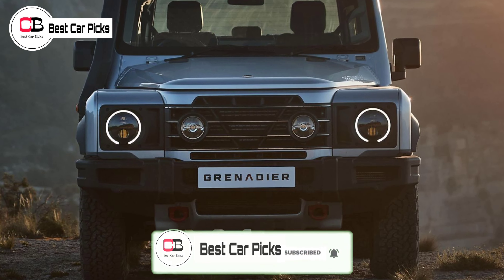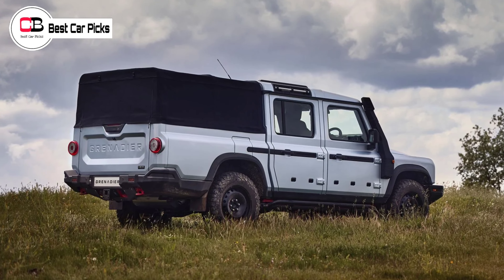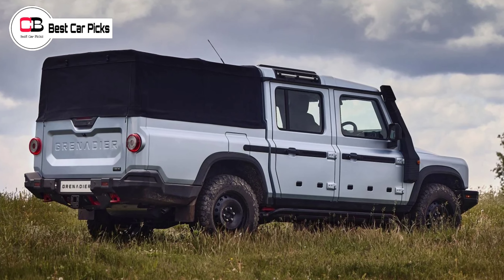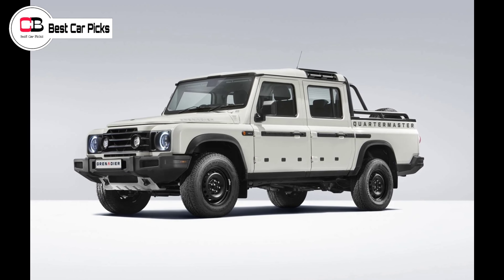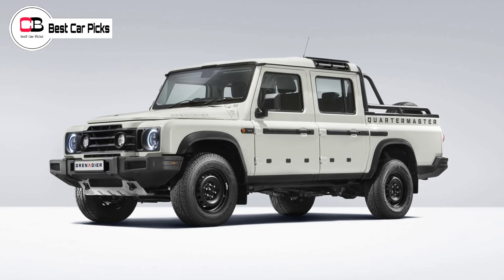It promises to be a beast off-road, with a center differential lock and a two-speed transfer case for low-range 4WD, and with 36.2, 26.2, and 22.6 degree approach, breakover, and departure angles. Front and rear diff locks are standard on the Trailmaster version, or a $4,105 option on the other models.